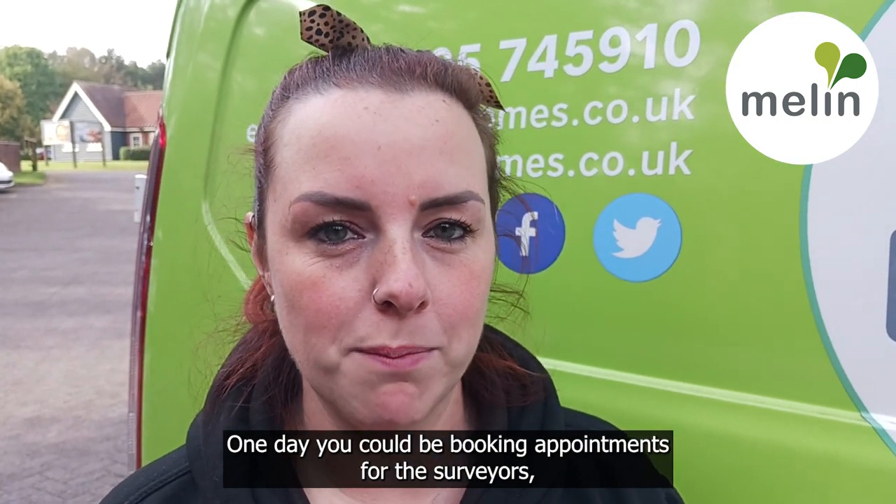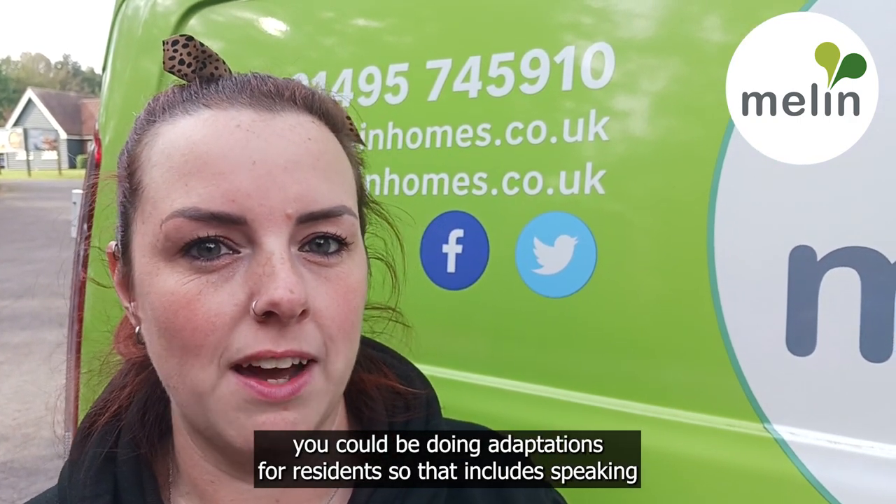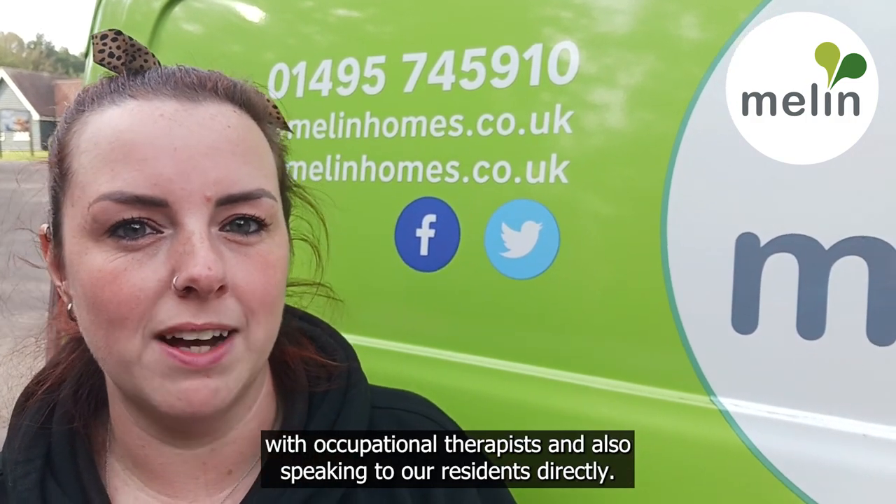No two days are ever the same within our team, which is why you will need great organisational skills. One day you could be booking appointments for the surveyors, which would include managing their diaries. The next day you could be doing adaptations for residents, which includes speaking with occupational therapists and also speaking to our residents directly.